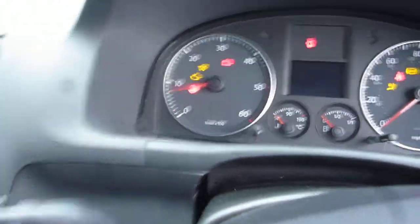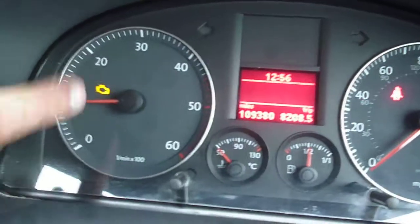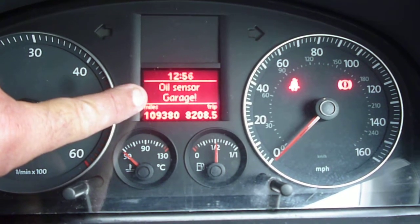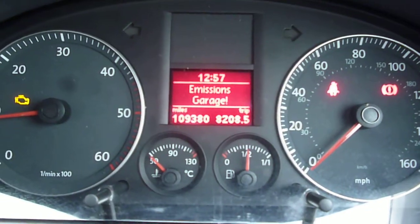Inside the vehicle, the dashboard is generally in good order, with just a few light scuff marks on the front of the glove box but nothing major. It has a manual gearbox, and the steering wheel is all okay. The vehicle is fitted with cruise control and starts nicely. However, the exact mileage is 109,380, and we do have the engine management light on. The oil sensor light is on also. It has a CD radio and climate control. We also have the emissions light on, as per the written description.